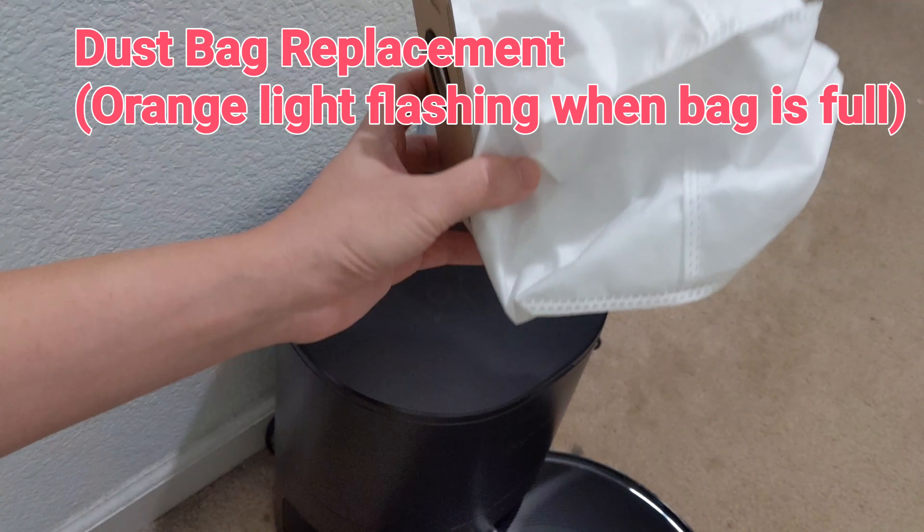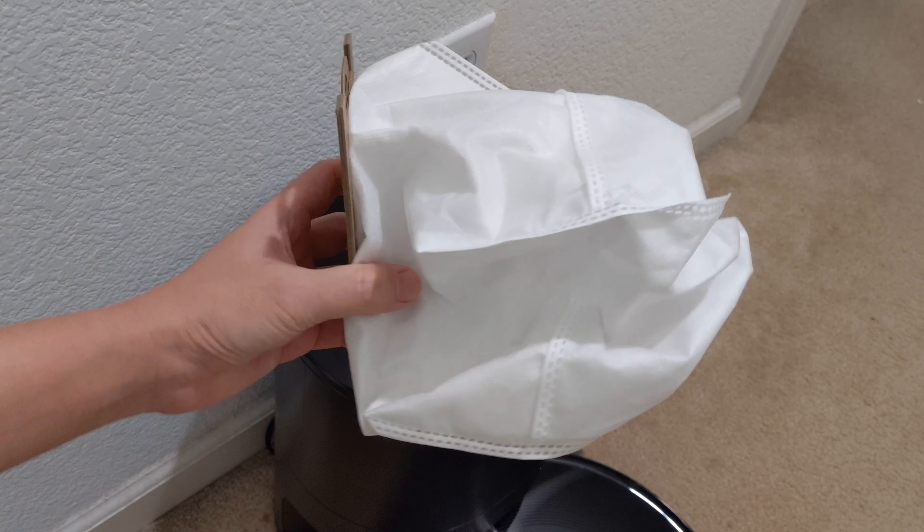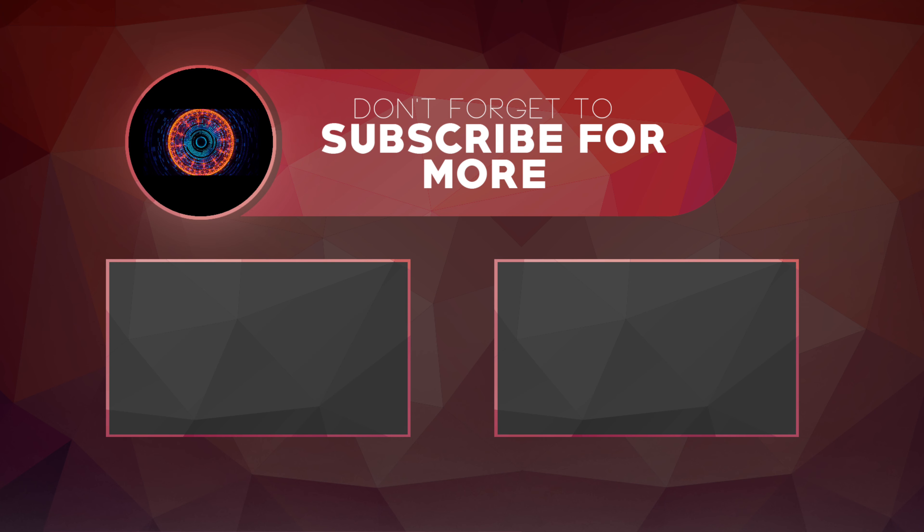Overall, I feel the S31 is a very attractive machine due to its advanced features and the LiDAR system. Kaibo frequently updates the robot so the support is there. Thanks for watching and please do subscribe to my channel.